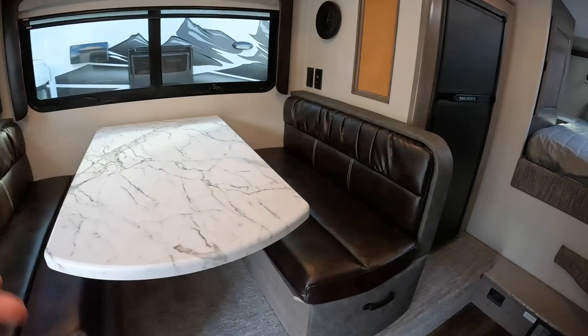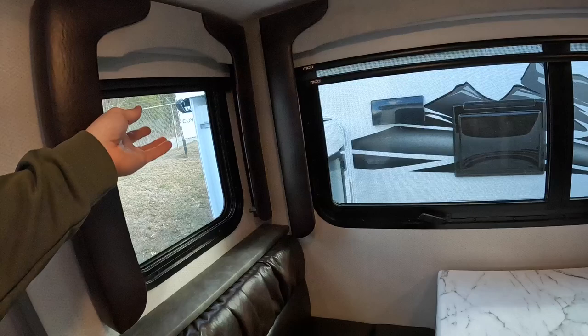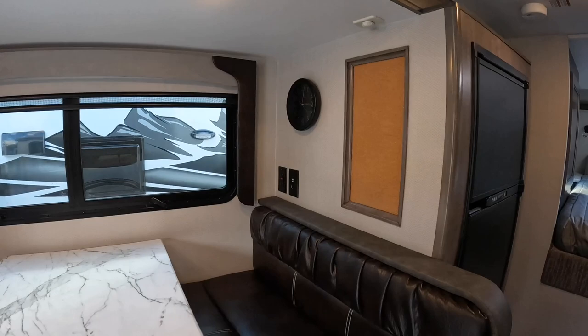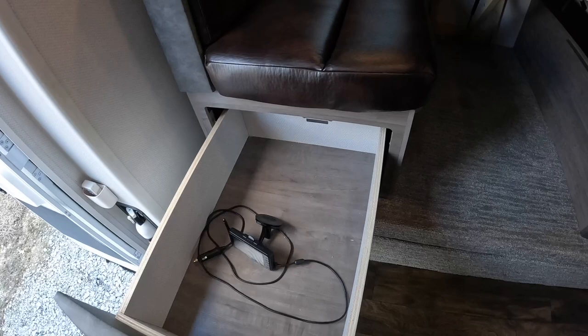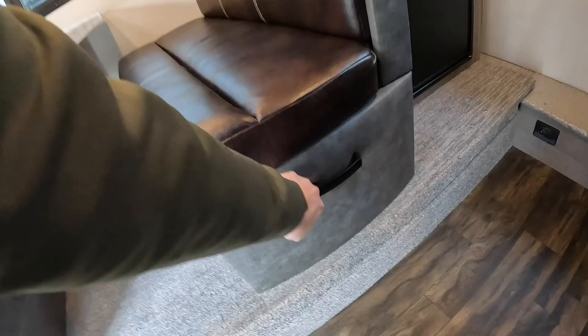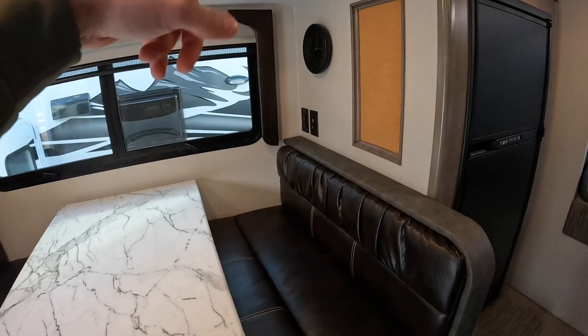Day and night shades are standard on the new model campers; for this year model it was actually an option. You've got pull-out drawers underneath both of the benches — to unlock them, press that button and pull out; vice versa for locking. There's also a corkboard that a lot of people hang picture frames on, though I never actually used mine.